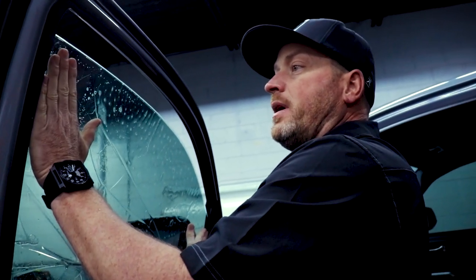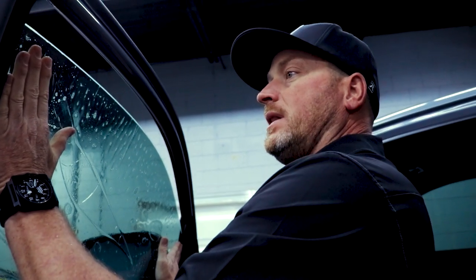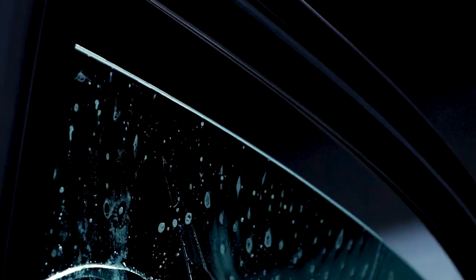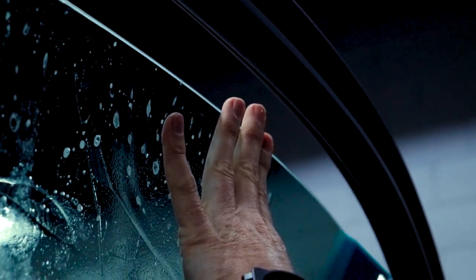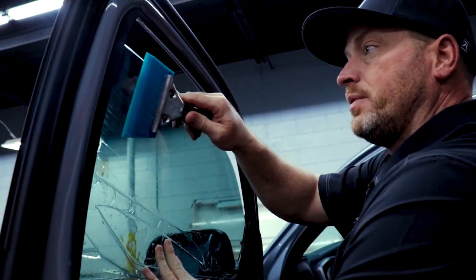One of the most important parts of this process is making sure you have a really nice — what we call in the business — a light gap here at the top. So you want that thing to be really, really close. Moisture here is our friend, so we're going to put an initial blast of pressure with this squeegee.